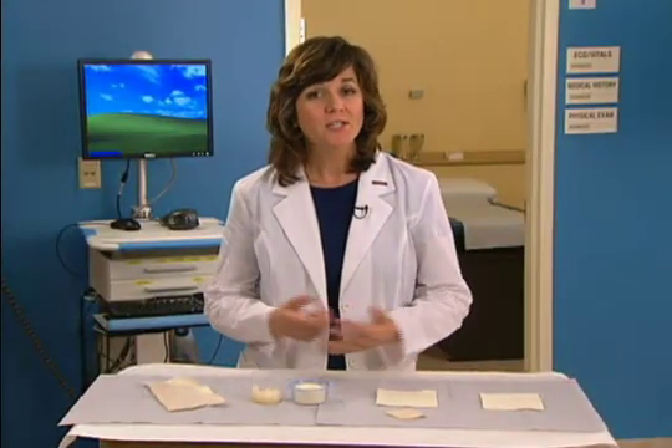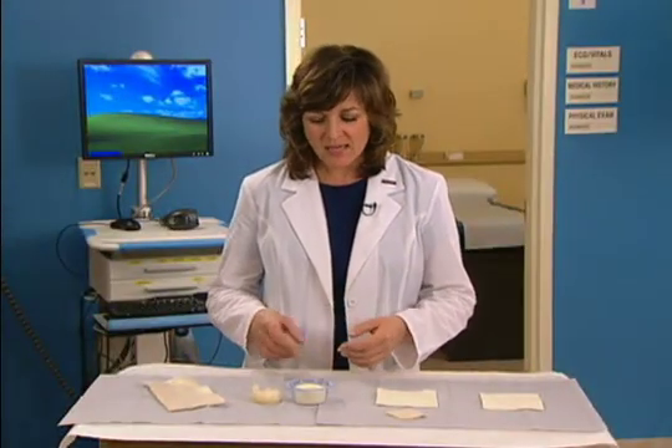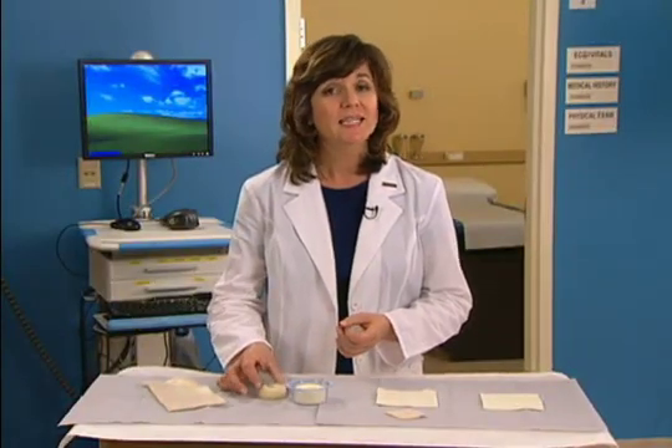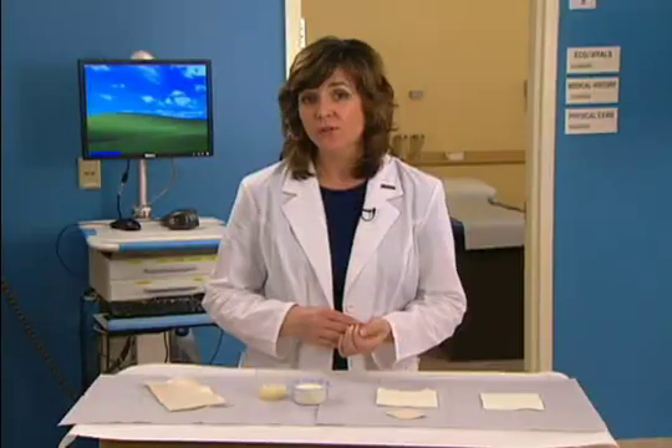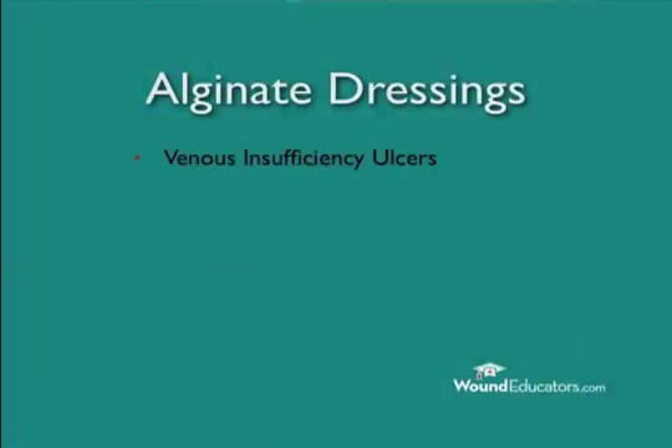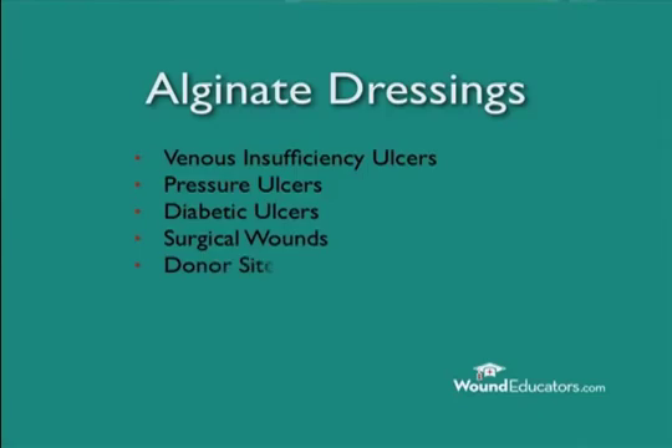When should an alginate dressing be used? Because they have such high absorbency, alginate dressings are ideal for moderately and highly draining partial and full thickness wounds. In particular, alginate dressings are indicated for venous insufficiency ulcers, pressure ulcers, diabetic ulcers, surgical wounds, donor sites, and first and second degree burns.